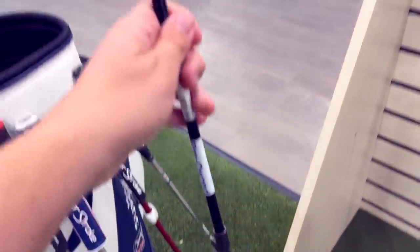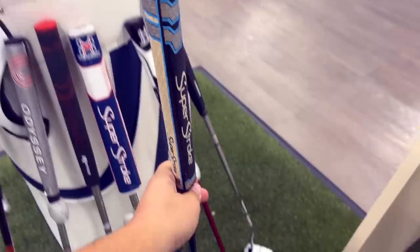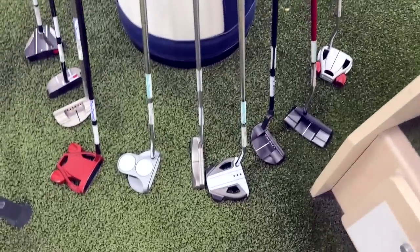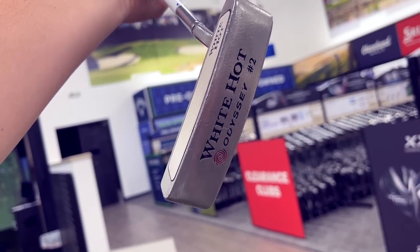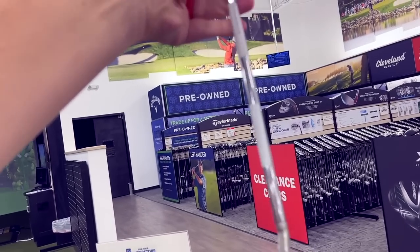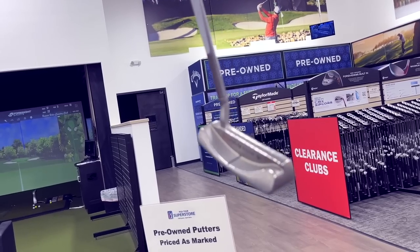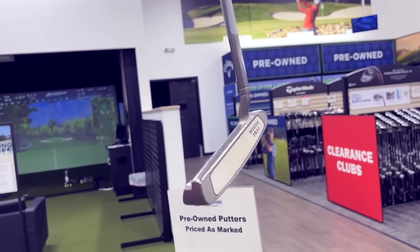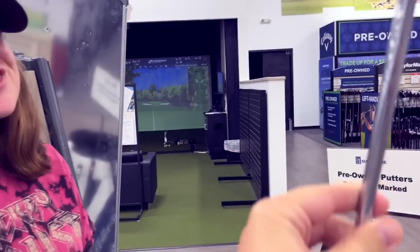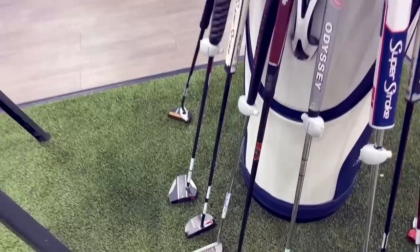I think this is the Odyssey Black 3 — 330 model — going for 80 dollars, not a terrible deal. Check this out — we got an Odyssey White Hot Number 2. Steve Stricker and KJ Choi used this for a long time. These are getting harder to find — 30 dollars on that, definitely a good deal. It's got the white hot insert — I still like the original. That is my favorite of all the Odyssey inserts.